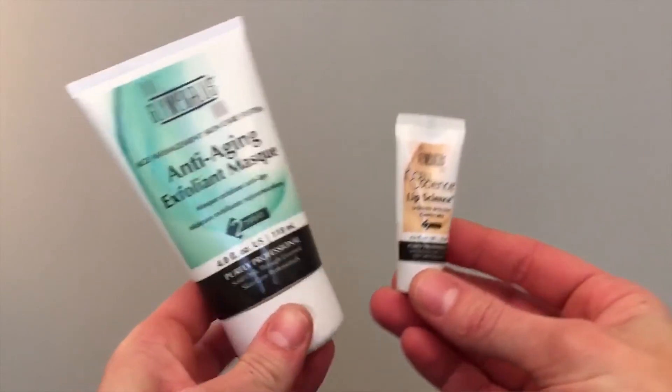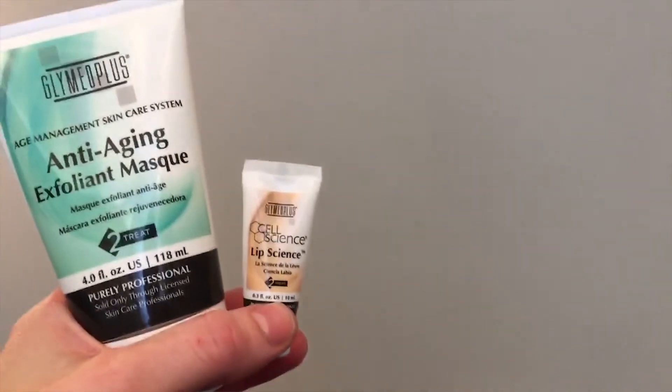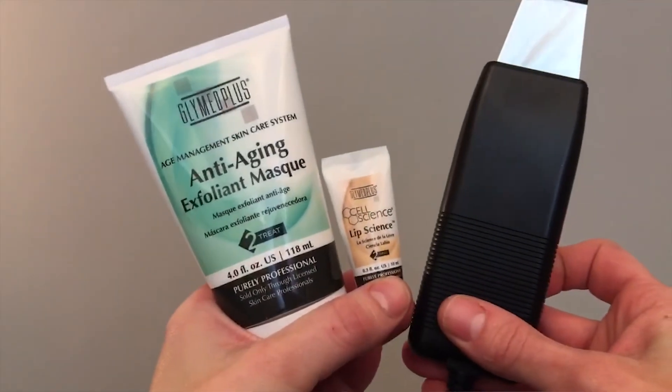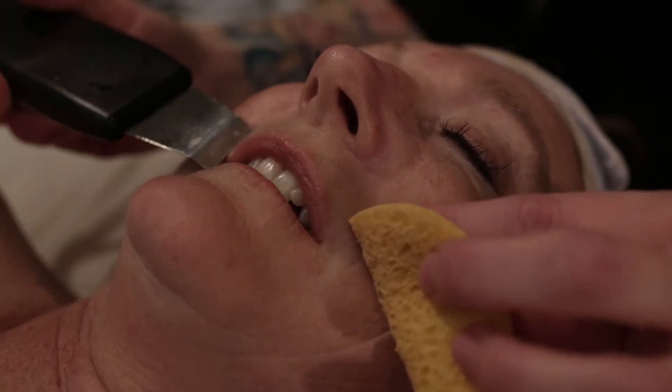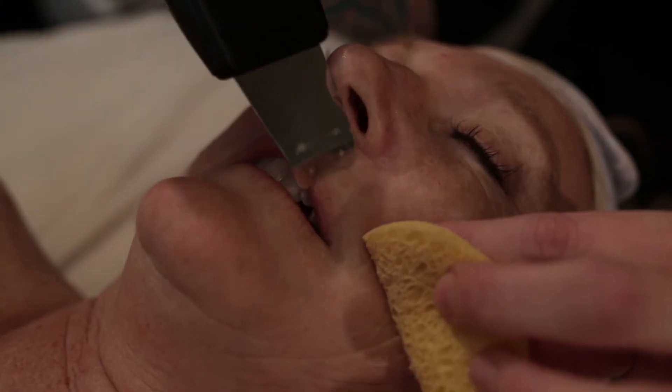Upon finishing with microcurrent, I went ahead and did the Glymed Plus Dermasound lip treatment, which I've done throughout the entire case study. This features the Glymed Plus Lip Science, which contains vasodilators and acetyl hexapeptide-3. The acetyl hexapeptide helps relax expression lines in the skin tissue, aiding with wrinkles and anti-aging, while the vasodilators give a beautiful plumping effect.